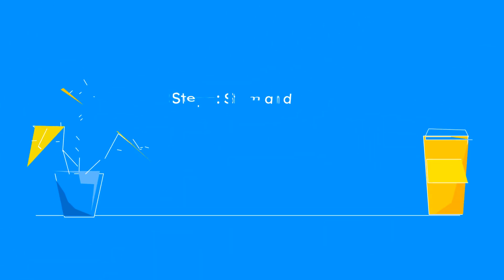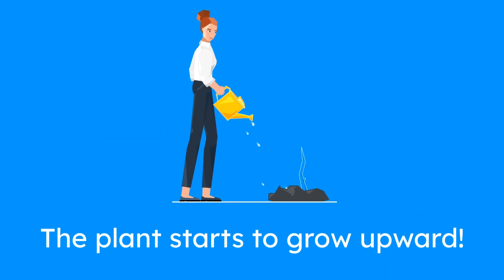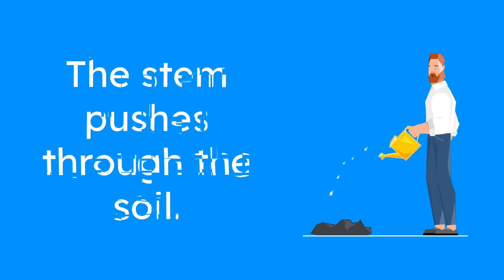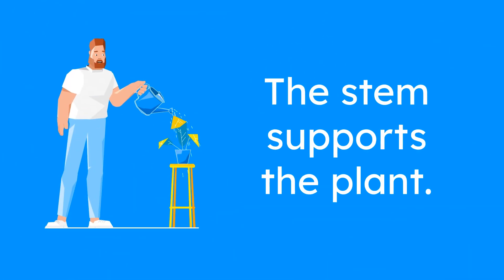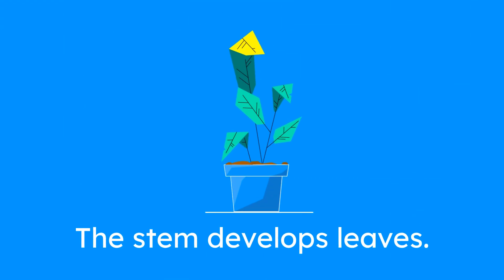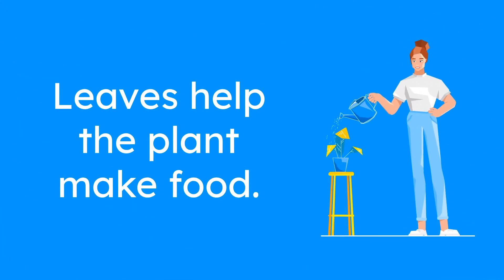Step 3: Stem and leaves appear. Once the roots are strong and the plant has absorbed enough water and nutrients, it starts to grow upward. The stem pushes through the soil, reaching towards the light. The stem is like the plant's backbone, holding everything up and helping the plant stand tall. As the stem grows, it begins to develop leaves.